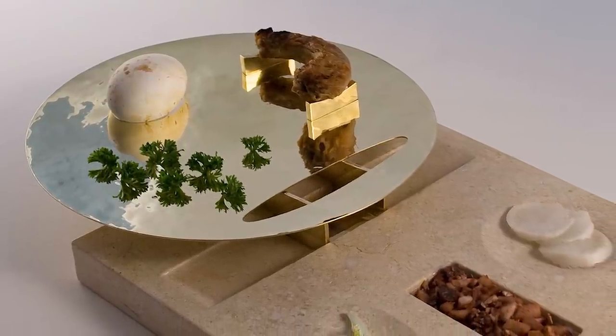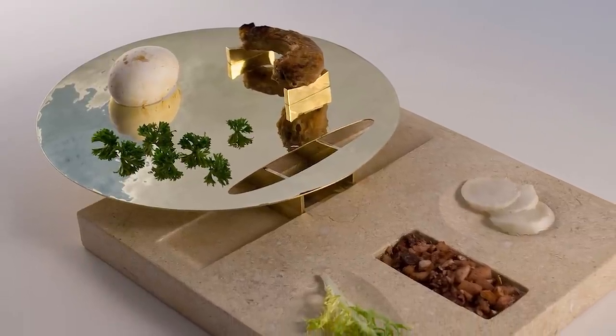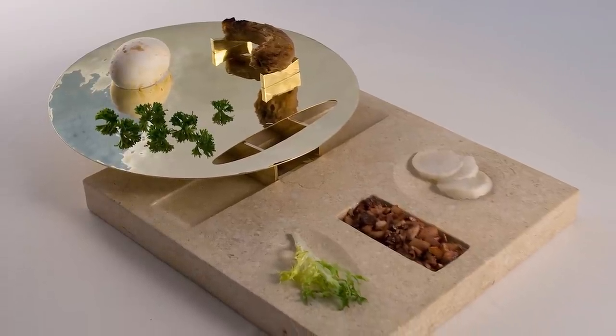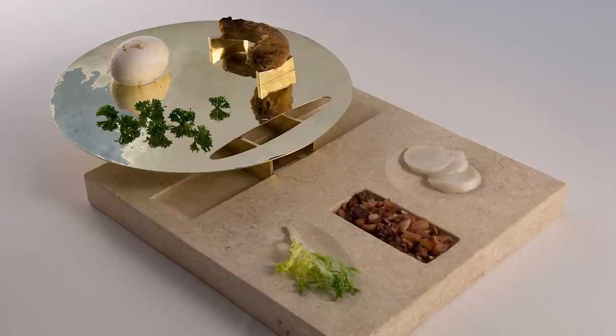Separating the slave foods from the freedom foods is a channel of salt water, which many people now include on their Seder plates, here representing the Red Sea. So in pointing to the Seder plate at that moment of high drama during the evening, you can really tell the whole story of the passage from slavery to freedom through the aid of this plate.